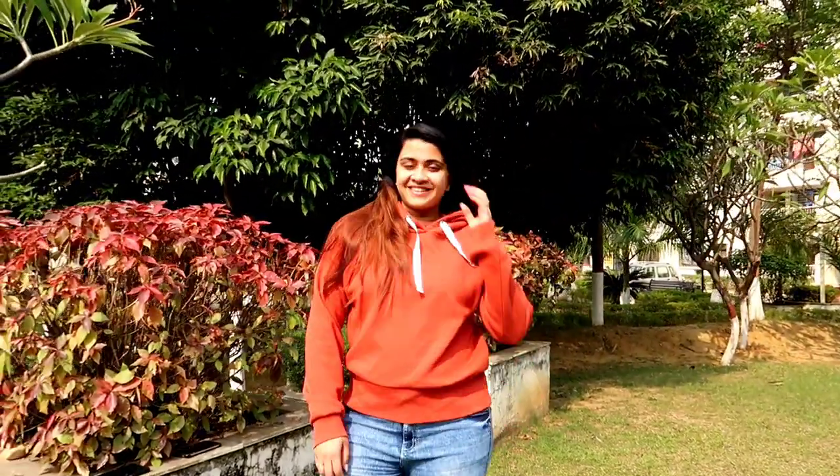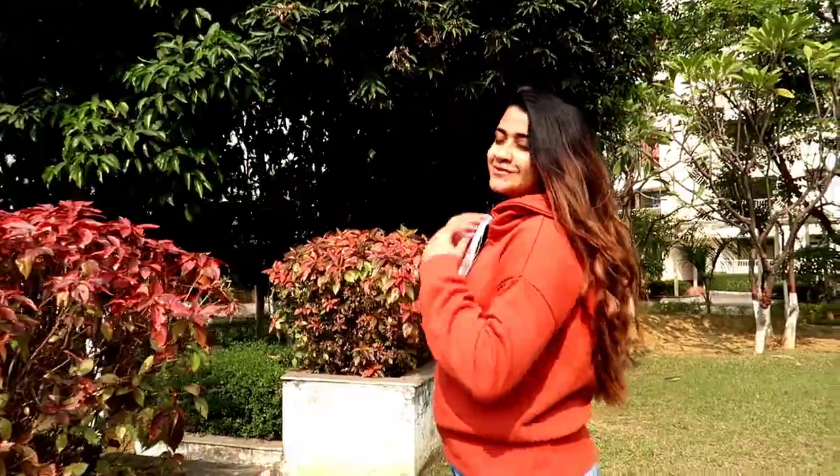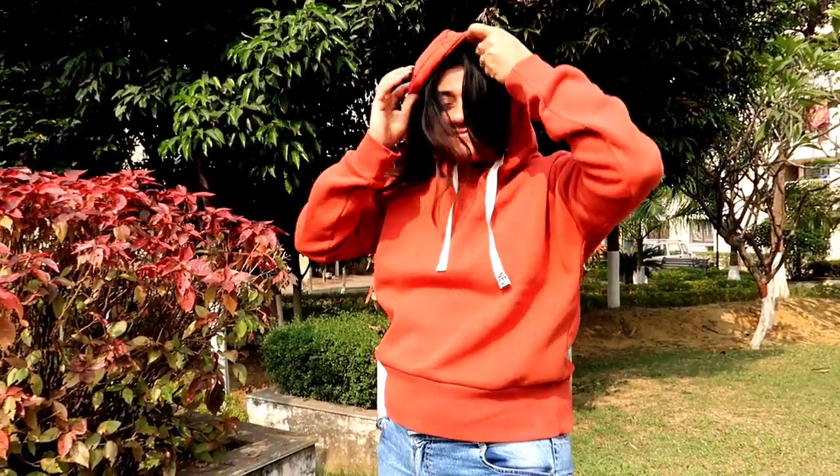Next up is this hoodie, which is under Rs. 600. I absolutely love the fabric — it is such a good fabric. It is warm and thick, and it also has a cap, so it is very smart. It is available in more than 7-8 colors. All links are in the description box, do check it out.